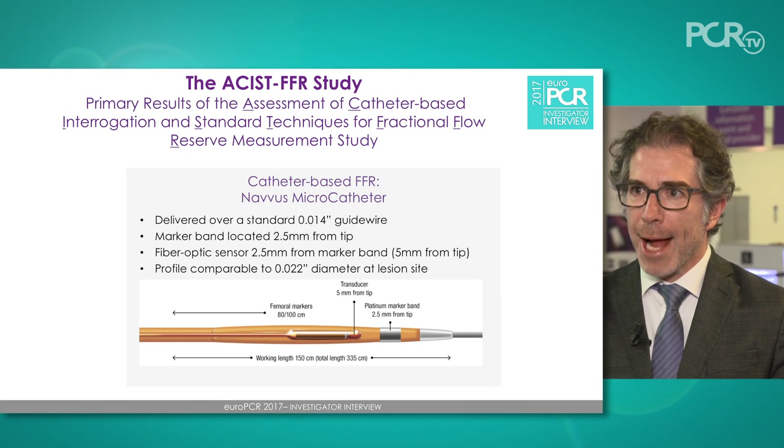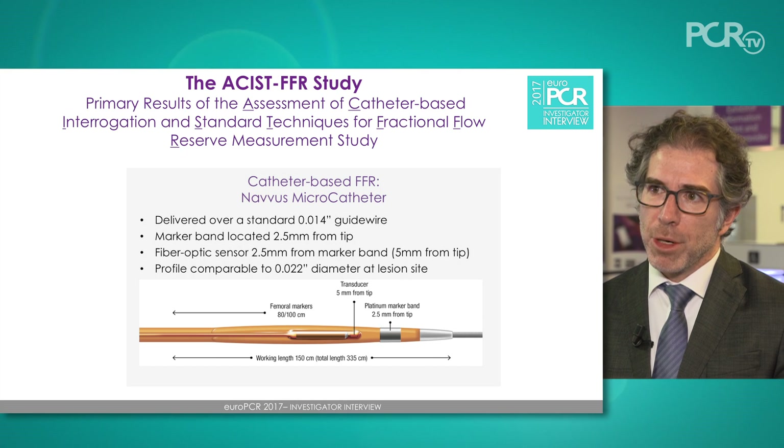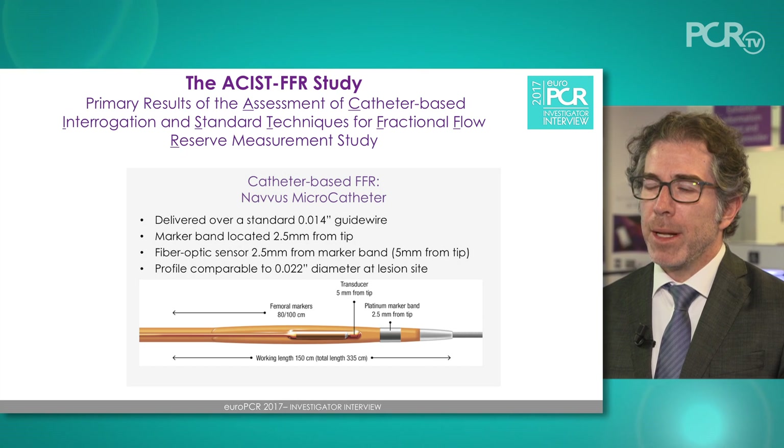There are currently two commercially available ways to measure FFR. The traditional way is with a pressure wire. There is also now a pressure monitoring microcatheter that you can advance over a coronary guide wire to also measure FFR. There have been unanswered questions whether the catheter itself, because the crossing profile is larger or bigger than that of a wire, could influence the FFR and be inaccurate.